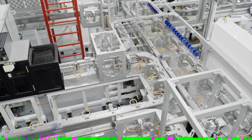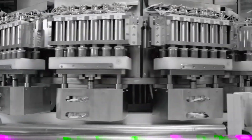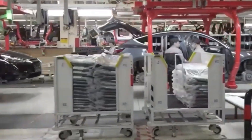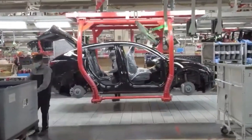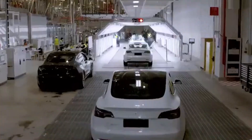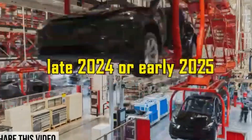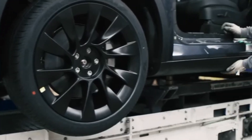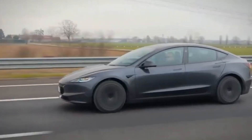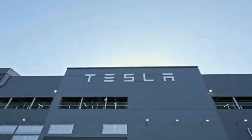Pricing is always an important factor, and the 2025 Model Y is expected to start just above $45,000 for the base model — a competitive price given the advanced features Tesla offers. Higher trims like the long-range and performance versions will cost more, but come with extended driving range, better acceleration, and more luxurious options. The performance trim targets drivers who want a sportier experience, likely including upgraded seats, a more powerful motor, and aerodynamic improvements.